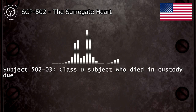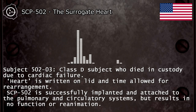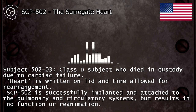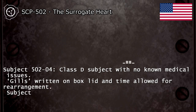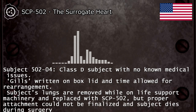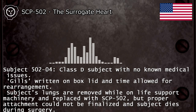Subject 502-3: class D subject who died in custody due to cardiac failure. "Heart" is written on lid and time allowed for rearrangement. SCP-502 is successfully implanted and attached to the pulmonary and circulatory systems, but results in no function or reanimation. Subject 502-4: class D subject with no known medical issues. "Gills" written on box lid and time allowed for rearrangement. Subject's lungs are removed while on life support machinery and replaced with SCP-502, but proper attachment could not be achieved and subject dies during surgery.